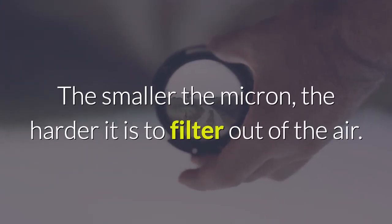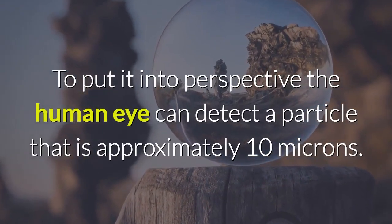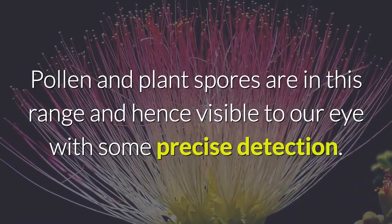The smaller the micron, the harder it is to filter out of the air. To put it into perspective, the human eye can detect a particle that is approximately 10 microns. Pollen and plant spores are in this range, and hence visible to our eye with some precise detection.